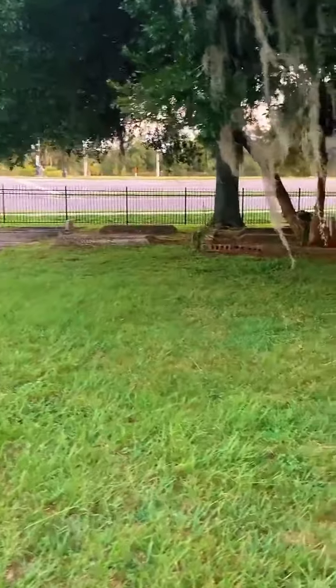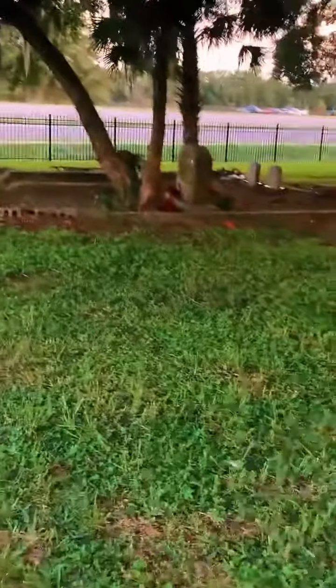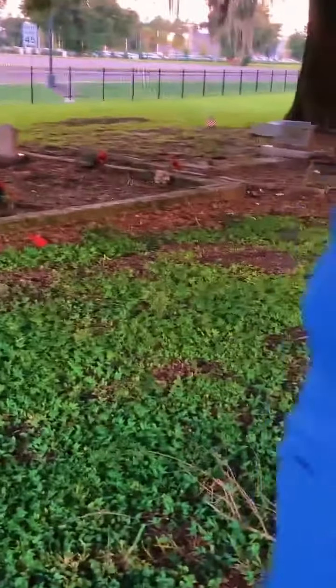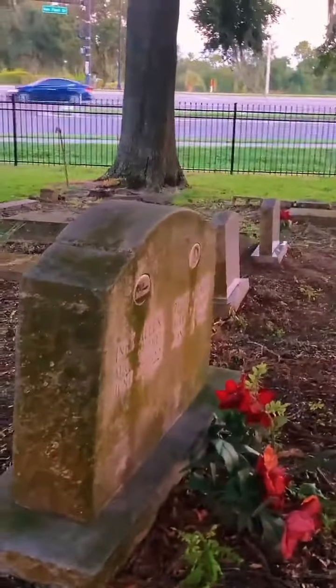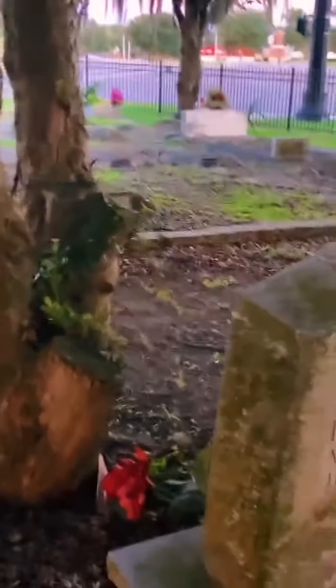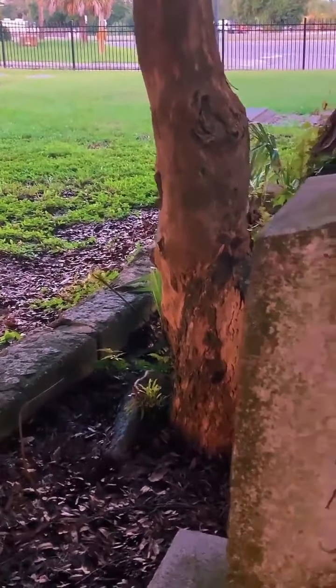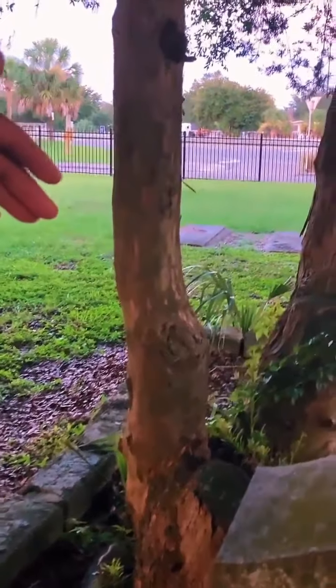Y'all tap that screen, let us know you're still here. It's starting to get dark — we could start here and do an investigation. Tap the screen, let us know you're still there. This plot — I have never seen a plot like this before. This gentleman passed in 1922.